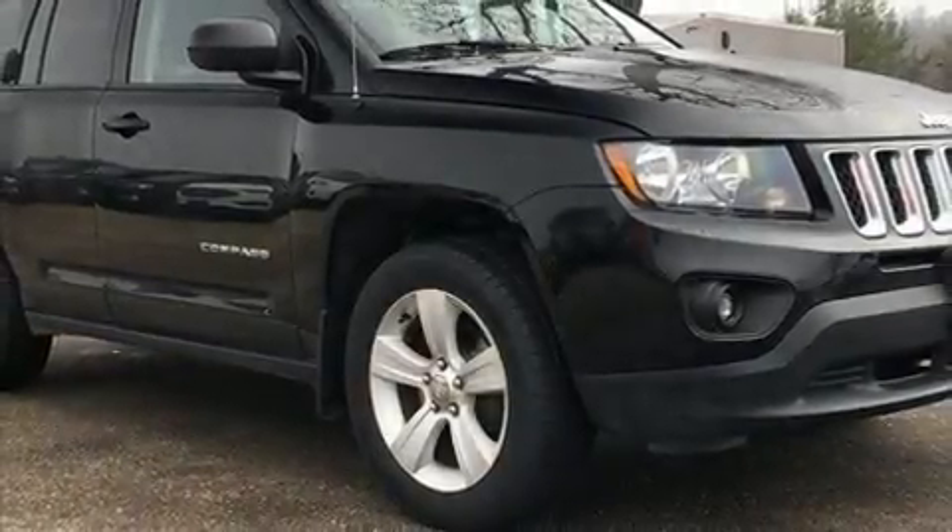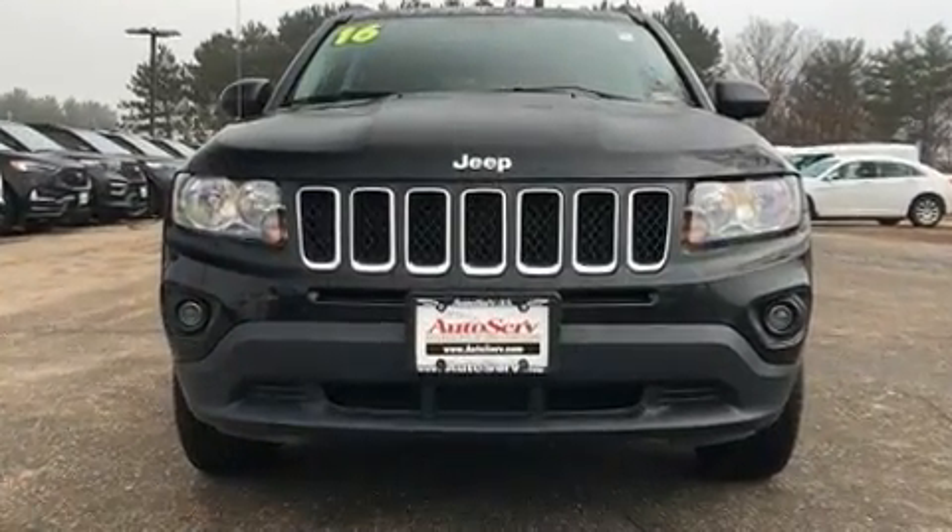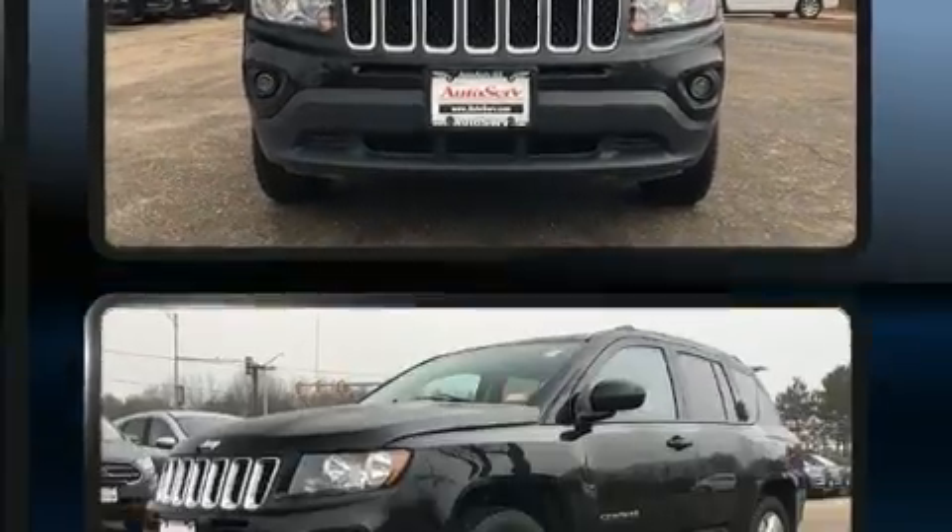Load your family into the 2016 Jeep Compass. Smooth gear shifts are achieved thanks to the efficient four-cylinder engine. And for added security, dynamic stability control supplements the drivetrain.